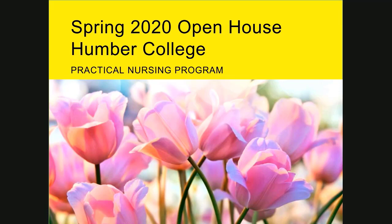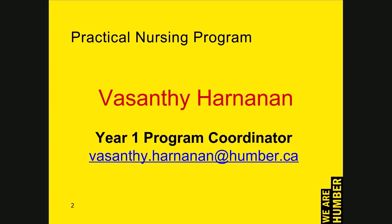Hello. A very warm welcome to the Practical Nursing Program. Thank you for considering Humber College for your studies. My name is Visanthi Hernanen and I am the Year One Program Coordinator for the Practical Nursing Program. In this virtual slideshow, I will share with you information regarding the Practical Nursing Program at Humber College.